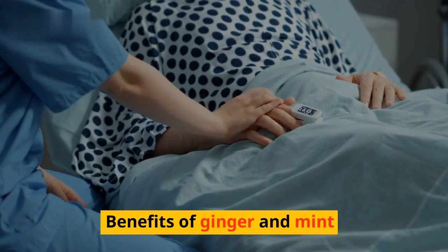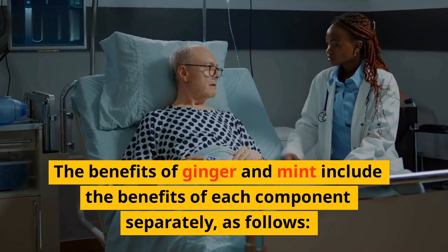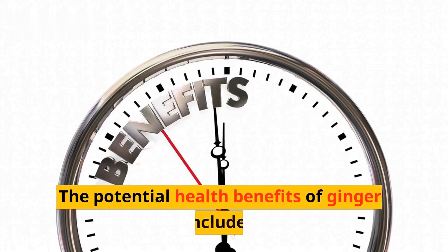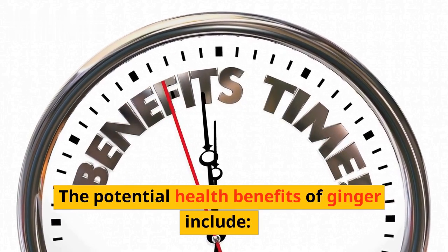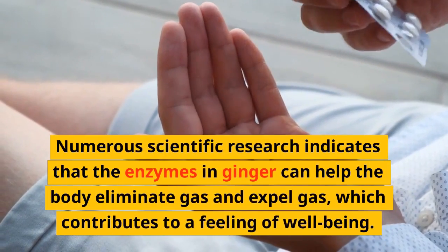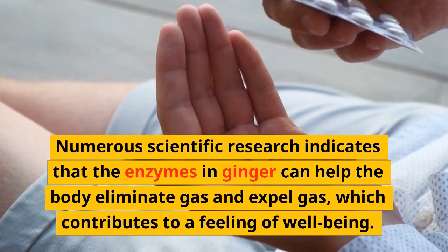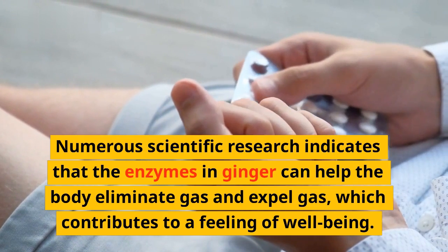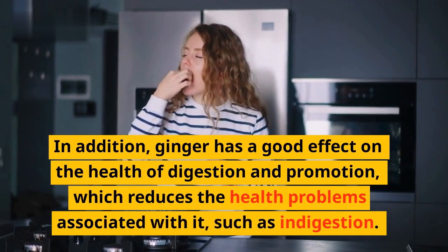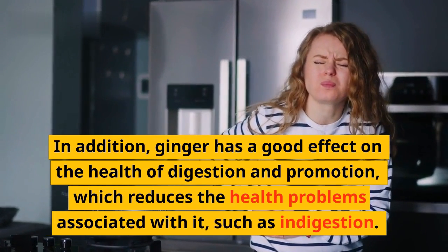The benefits of ginger and mint include the benefits of each component separately. Benefits of Ginger: Numerous scientific research indicates that the enzymes in ginger can help the body eliminate and expel gas, which contributes to a feeling of well-being. In addition, ginger has a good effect on the health of digestion, which reduces associated health problems such as indigestion.